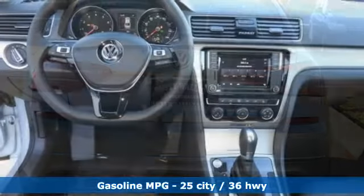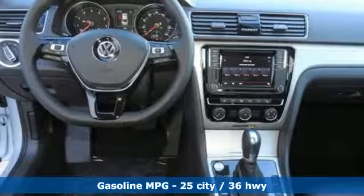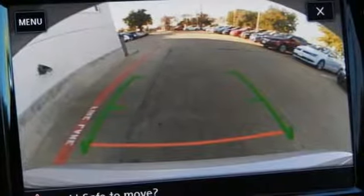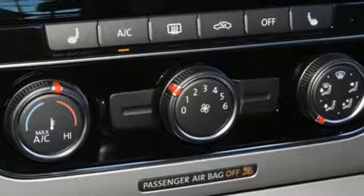Streaming audio. Power heated mirrors. Front heated bucket seats. Auto-dimming rear view mirror. Doors and push-button start proximity key.